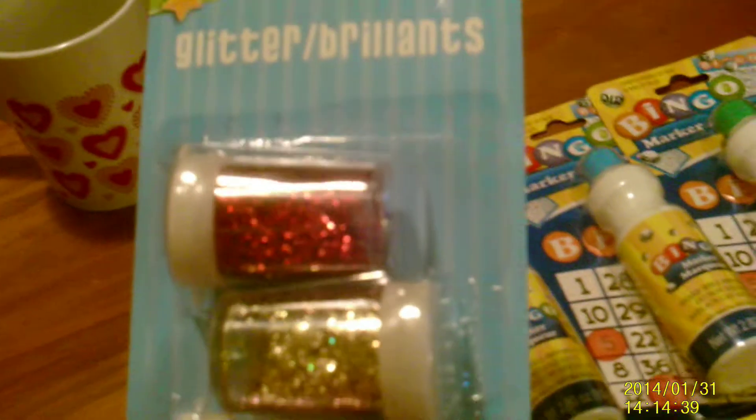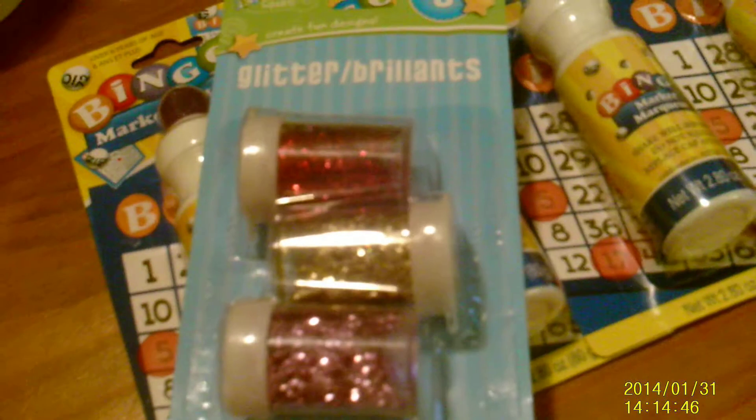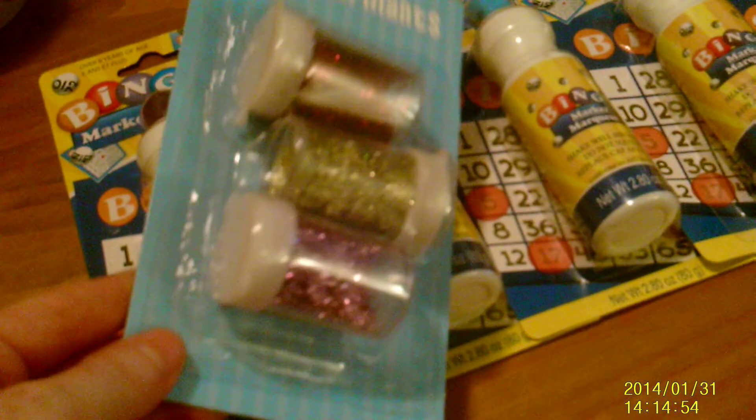I also picked up some art supplies — got this three-pack of glitter: pink, gold, and red. I'm going to try the little calm-down idea where you use a water bottle and a mixture of glue, water, and glitter. It's supposed to help them think about time-out and why they're there, so I thought I would try that.